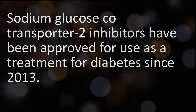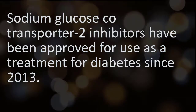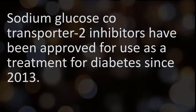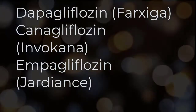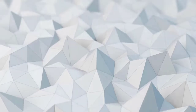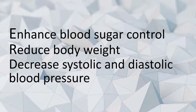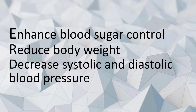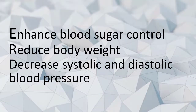Sodium glucose co-transporter 2 (SGLT2) inhibitors, also called gliflozins, are a new group of oral medications used for treating type 2 diabetes. Dapagliflozin, canagliflozin, and empagliflozin belong to this class of antidiabetic medicine. SGLT2 inhibitors are found to enhance blood sugar control, reduce body weight, decrease systolic and diastolic blood pressure, and provide significant cardiovascular benefits to diabetic patients.